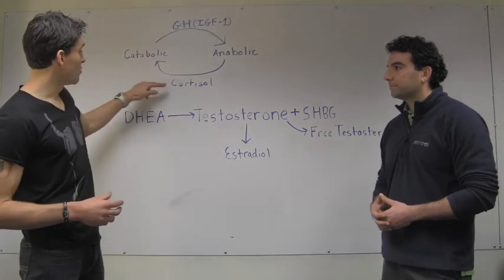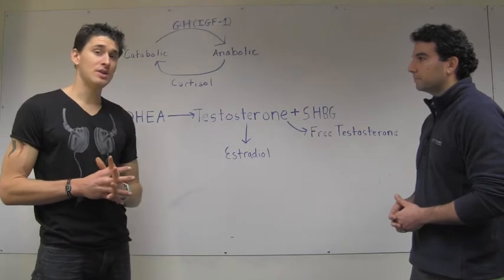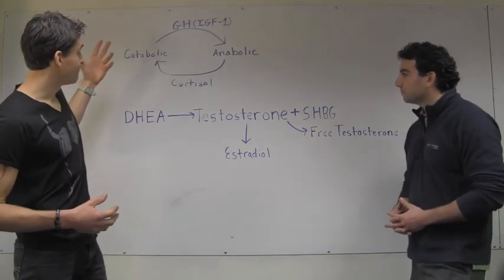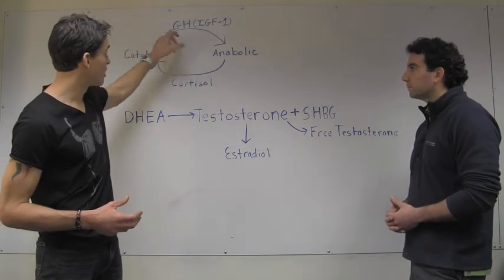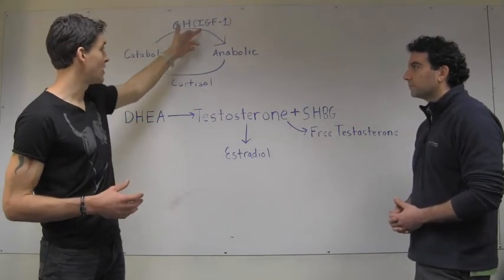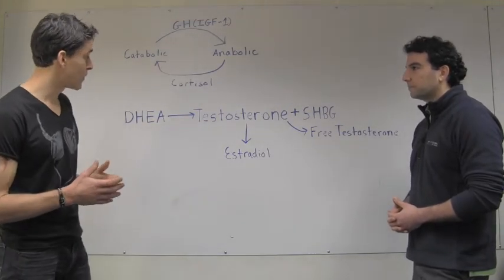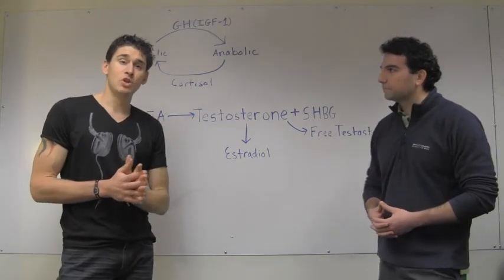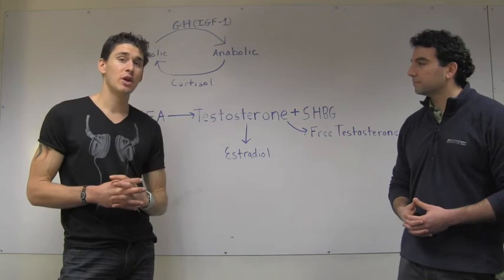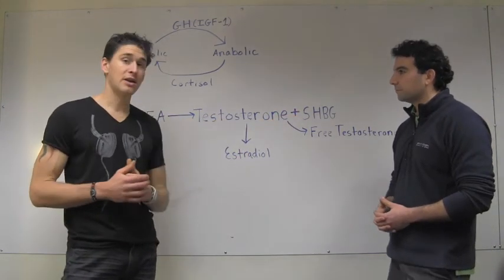So one thing that's really important to pay attention to is cortisol — if you test and it's high, you want to dig in and look at some of the reasons that could be occurring. Similarly, for your anabolic factors — IGF-1, because we're usually not going to look at growth hormone directly since IGF-1 is easier to test, as well as testosterone — if those are low, that can indicate a few different things. For example, high levels of cortisol are going to jack up your sex hormone binding globulin.